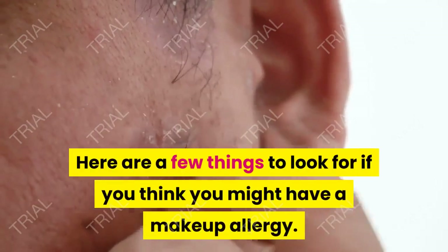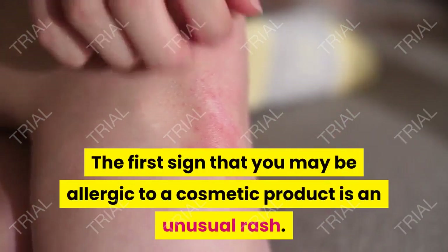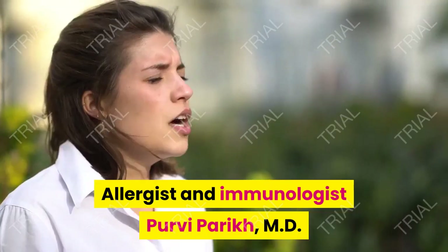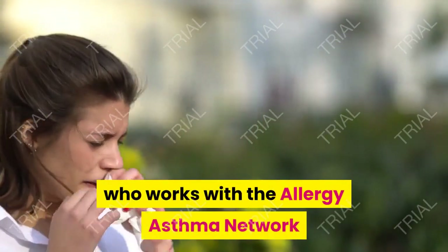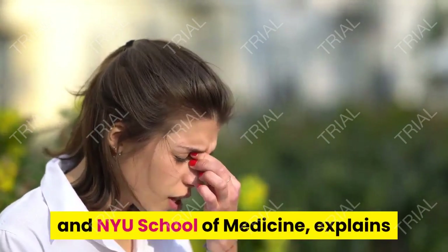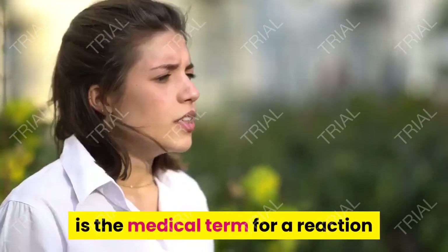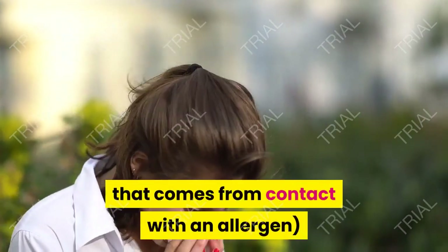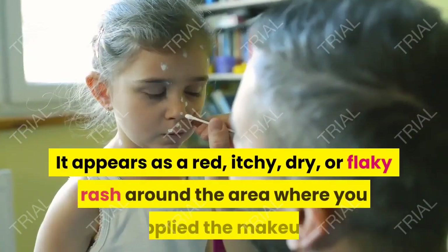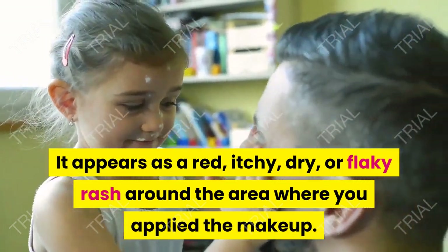Here are a few things to look for if you think you might have a makeup allergy. The first sign that you may be allergic to a cosmetic product is an unusual rash. Allergist and immunologist Pavi Parik, MD, who works with the Allergy Asthma Network and NIU School of Medicine, explains that allergic contact dermatitis — the medical term for a reaction from contact with an allergen — actually looks a lot like eczema. It appears as a red, itchy, dry, or flaky rash around the area where you applied the makeup.